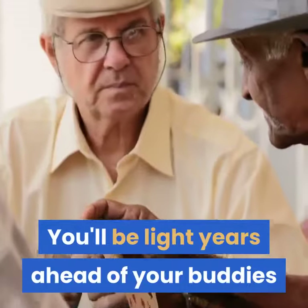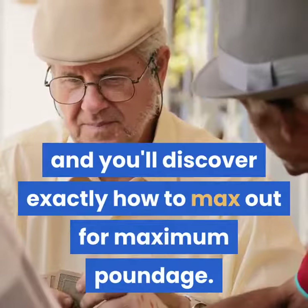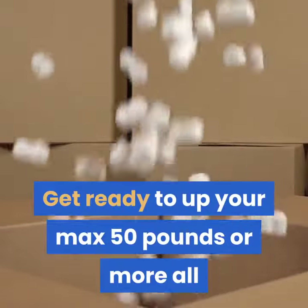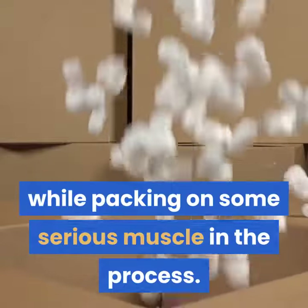You'll be light years ahead of your buddies and you'll discover exactly how to max out for maximum poundage. Get ready to up your max 50 pounds or more, all while packing on some serious muscle in the process.